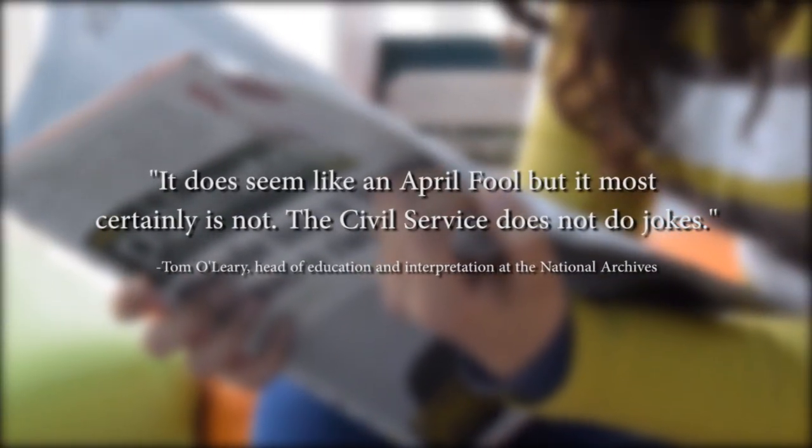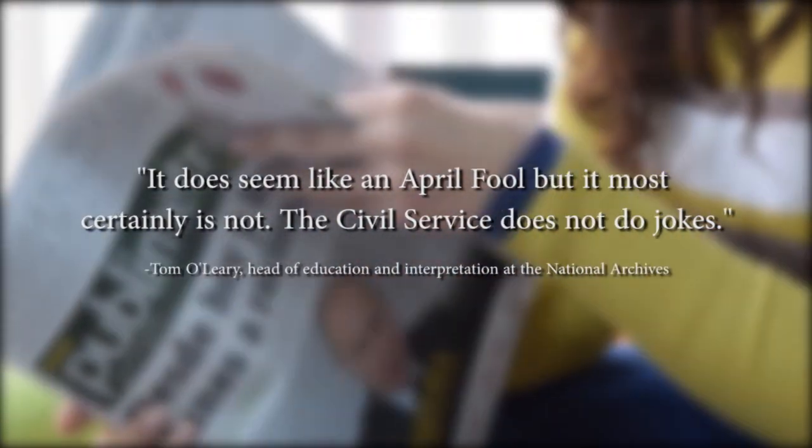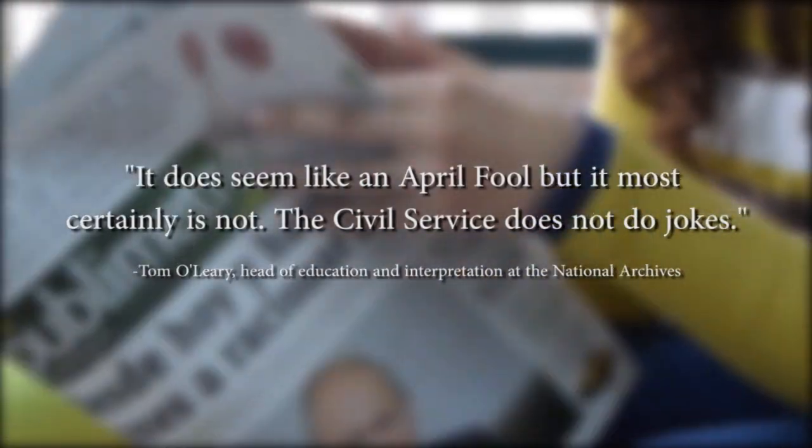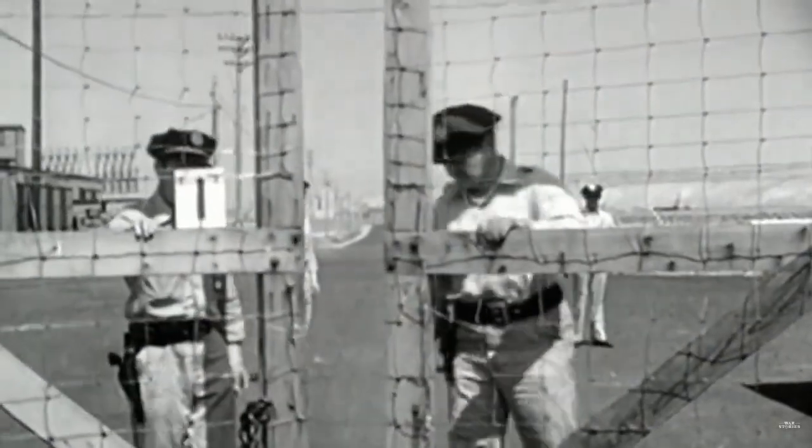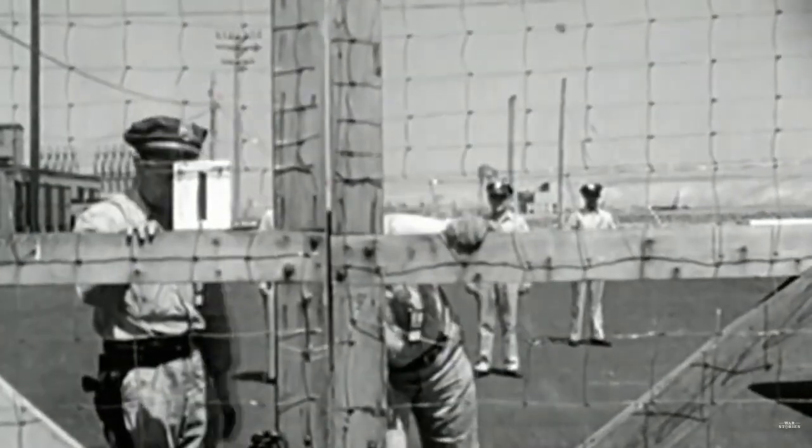When the project's files were declassified on April 1st, 2004, people received it as an April Fool's joke. Although the project wasn't a farce, the aggressively overpowerful mine was scrapped before it was ever used — which was probably a good idea, considering each weapon was capable of a blast almost as powerful as the Little Boy bomb dropped on Hiroshima, Japan.